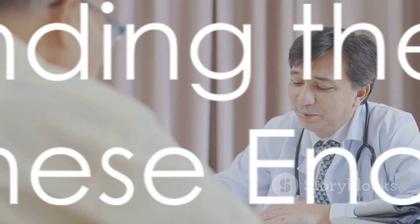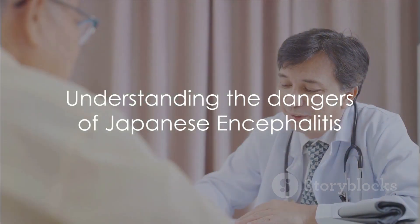Personal protection measures include using mosquito repellent and wearing long-sleeved clothing when outdoors in the evening, especially in endemic areas. Remember, if you experience any symptoms of Japanese encephalitis, consult a doctor for timely diagnosis and treatment. Japanese encephalitis is a dangerous disease that can potentially be fatal.